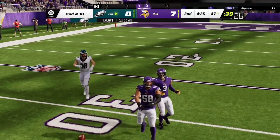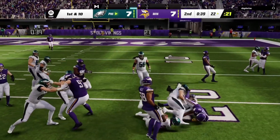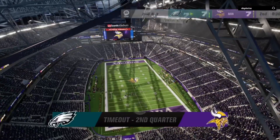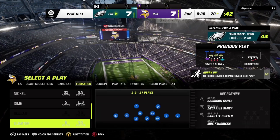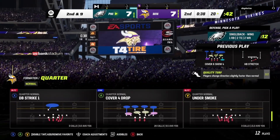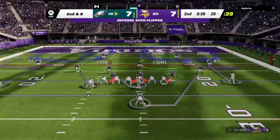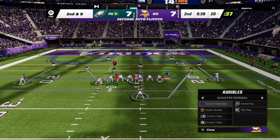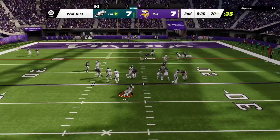That nearly a turnover but it's incomplete. He'll be taken down at the 20 after a gain of just one. The Eagles are going to take the first of their timeouts with just under 40 ticks to go in this first half. Here's second and nine, just a yard on that last run, play action, here's Hurts.